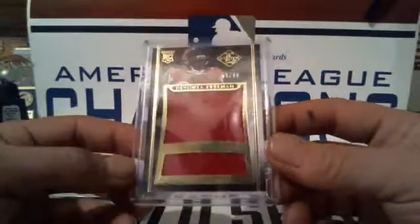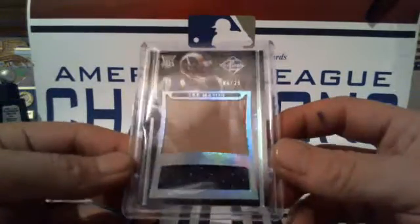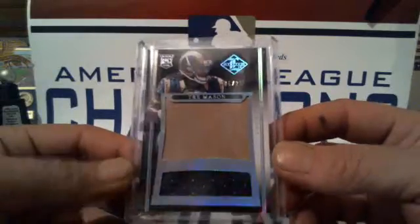Jumbos: Devontae Freeman for the Falcons 65 of 99, and a two-color Trey Mason for the Rams 6 of 25.